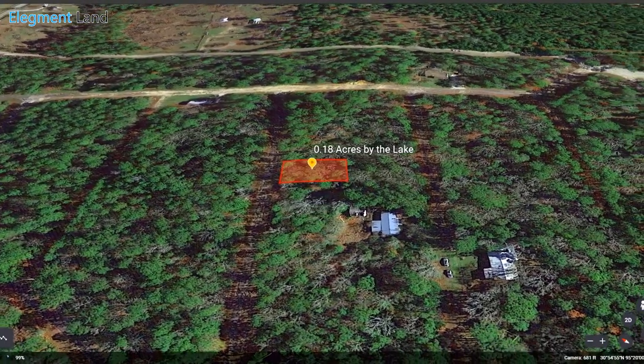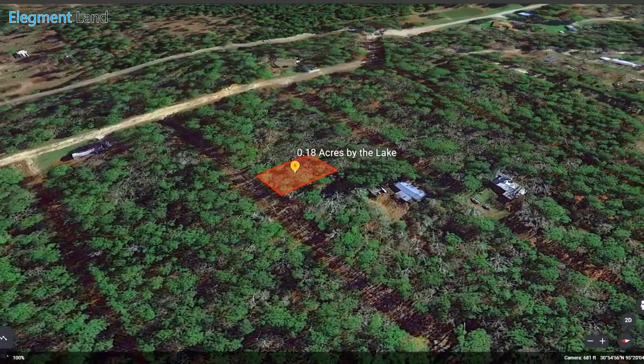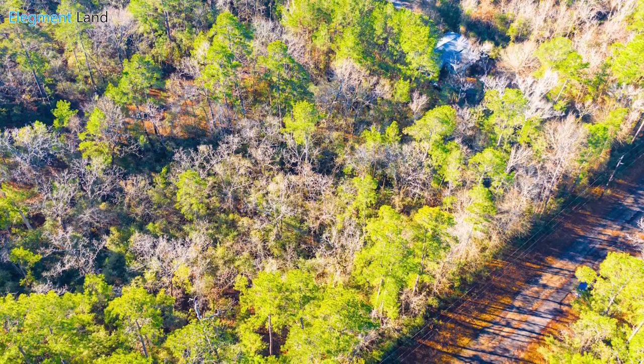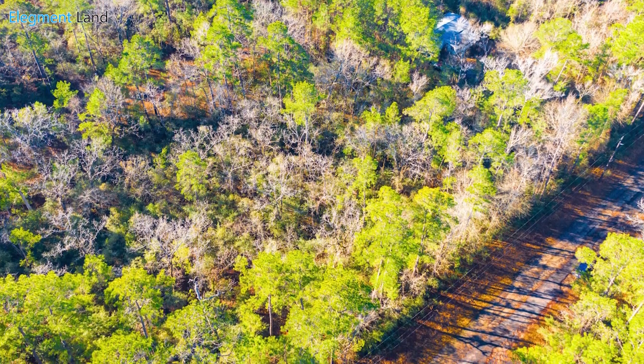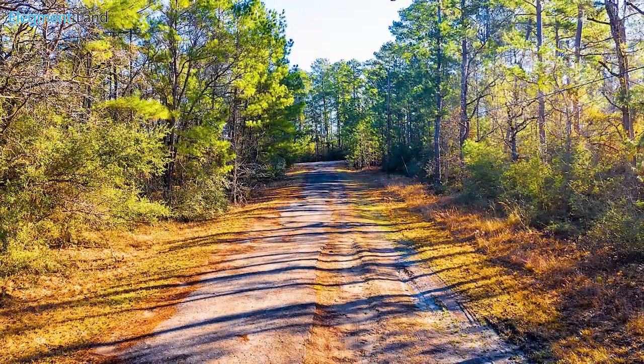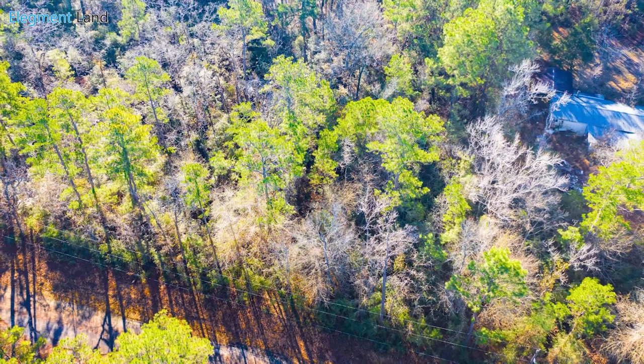Now's your chance to live by Lake Livingston with easy access to the water through a private boat ramp. At just under one-fifth of an acre, this is the place to vacation on the lake or live in a picturesque Texas getaway. Whether you're looking to move your mobile home or build that lake house you've always wanted, this 0.18 acres is perfect.